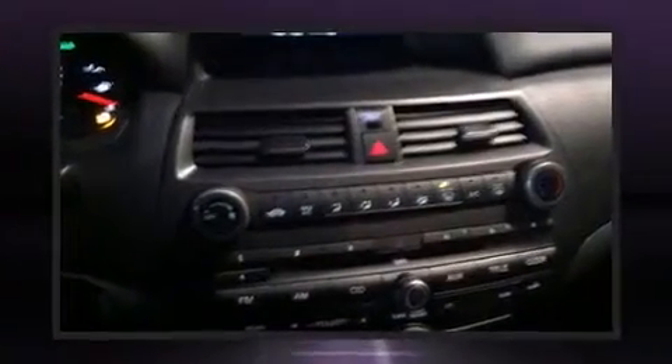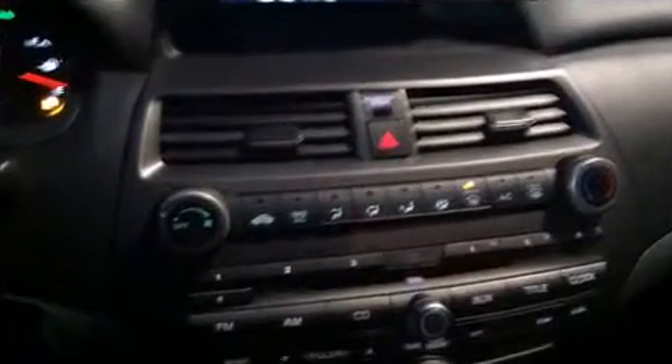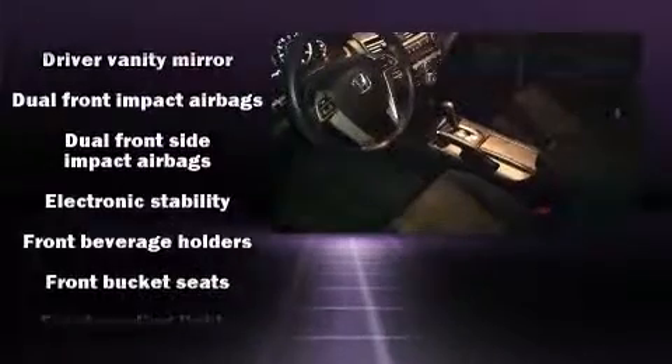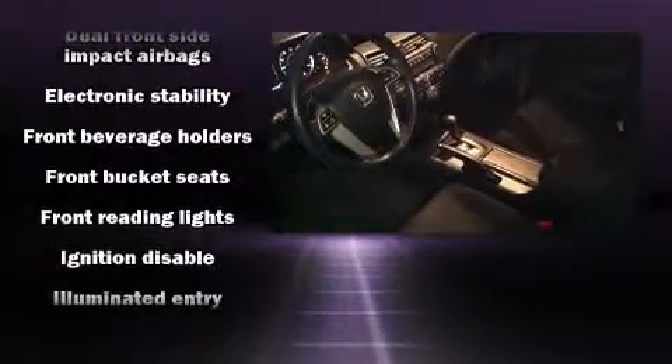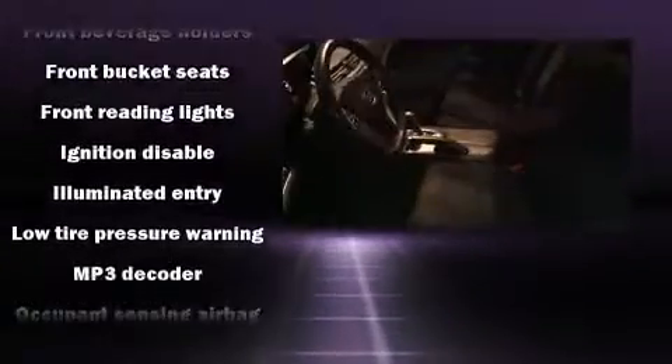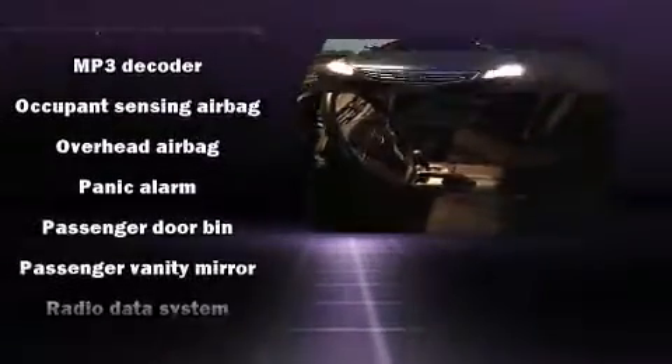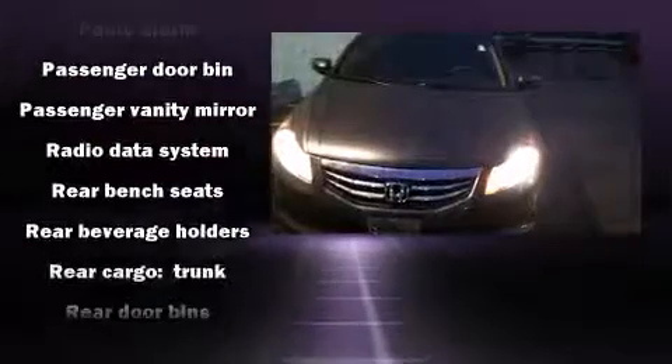Honda also prioritized safety and security with features such as front and side impact airbags, traction control, brake assist, anti-whiplash front head restraints, and four-wheel disc brakes with ABS. Various mechanical systems are monitored by electronic stability control, keeping you on your intended path.